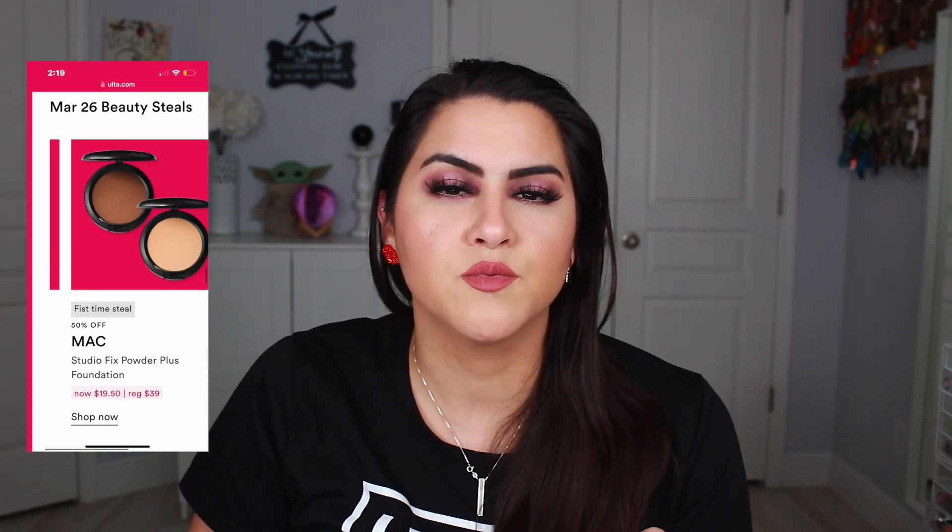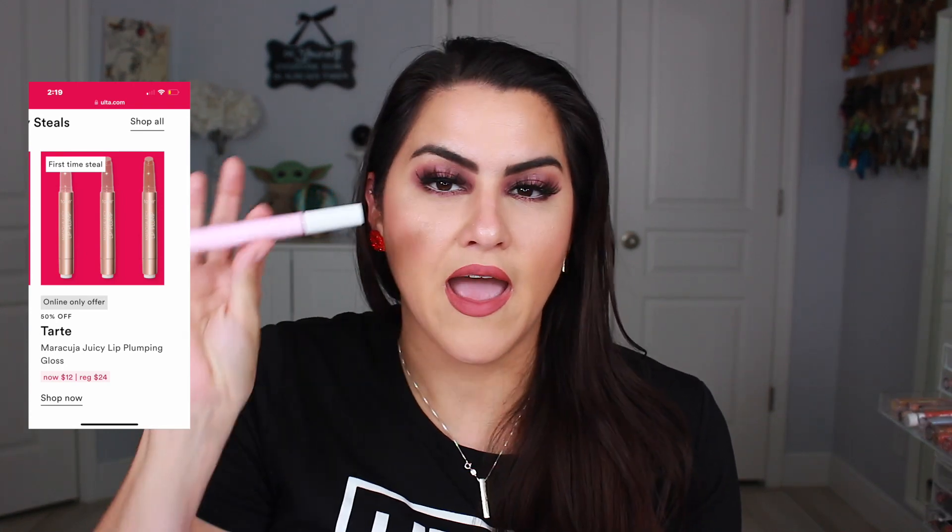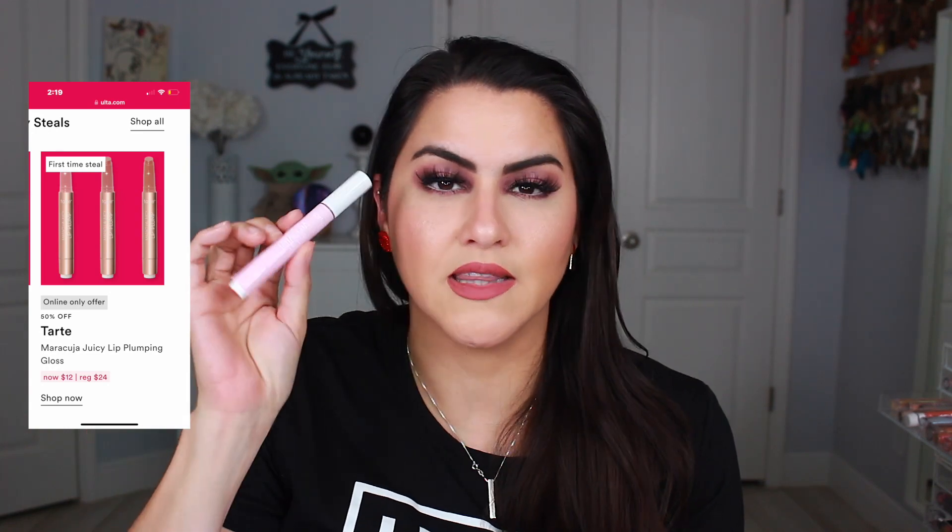They also will have on the 26th the MAC Studio Fix Powder Plus Foundation. I'm definitely eyeing this because last year I used mine up in a project pan and remembered how much I love this foundation — it's especially good towards the warmer months because it really stays in place and gives good coverage. Also that same day they have the Maracuja Juicy Lip Plumping Gloss. I have one of the Maracuja Juicy Lips and they're super juicy, very hydrating, and give a glossy effect. I haven't tried the plumping ones so I kind of want to test that one out.